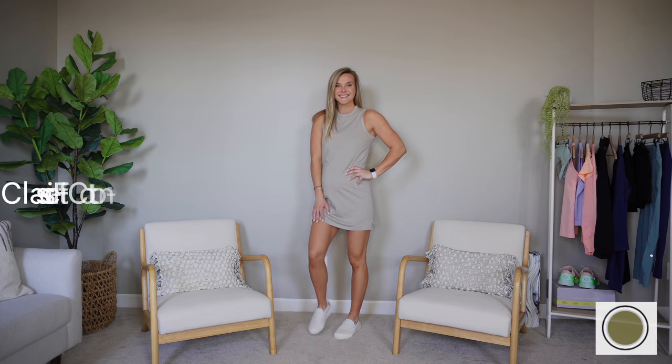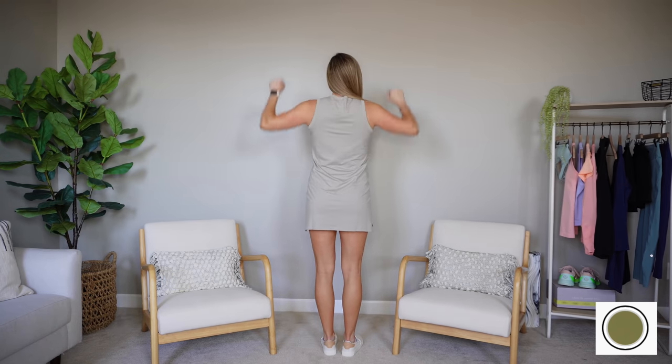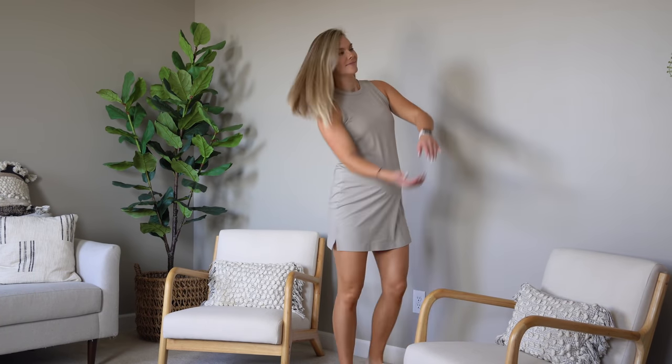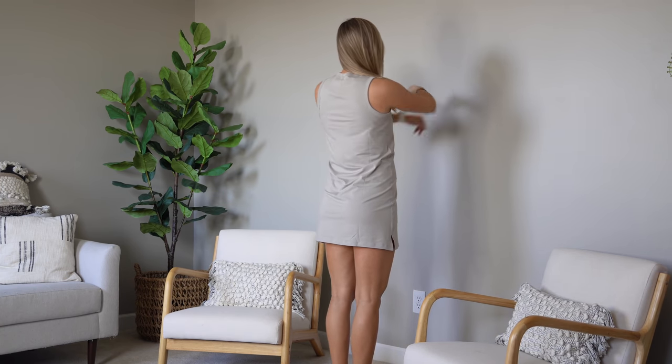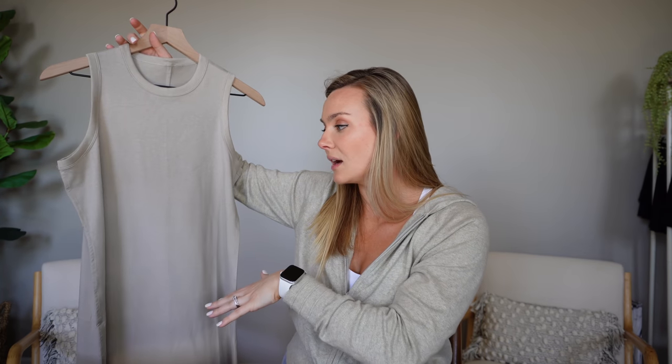Moving on to dresses — starting with the Classic Fit Cotton Blend Dress, basically the dress version of the cotton blend tank top. Same material, nice and lightweight, stretchy. I just feel like this is the perfect spring/summer dress. It fits really well as a maternity dress too, though it's definitely a little shorter. I got a size six — my true size — and paired it with little white sneakers. Super flattering especially in the raw linen color, because it's not a bodycon dress but has enough shape to still look flattering and show off curves.